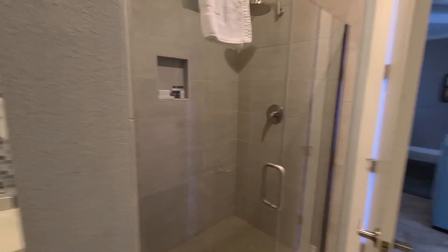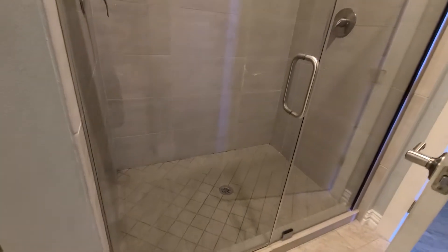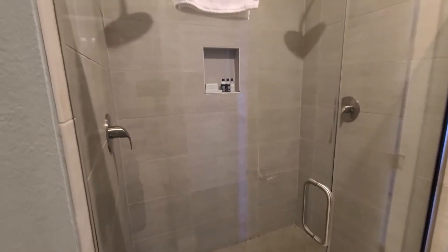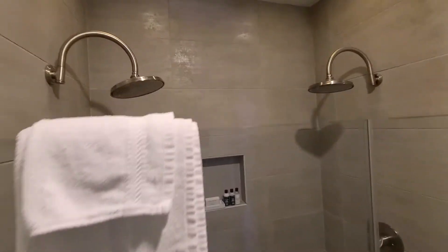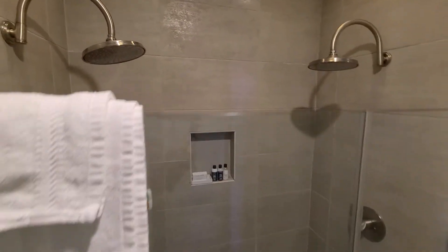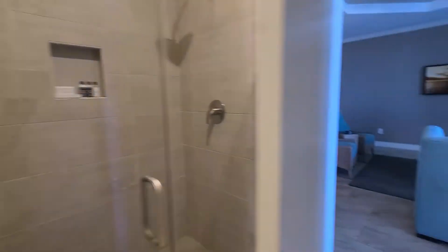This is our second time staying here. The first time we only stayed one night — the kids were upset that we only had one night. This time we're staying two nights. Dual shower head and the shower just rains down on you.